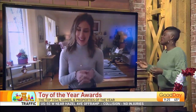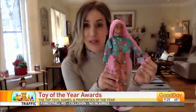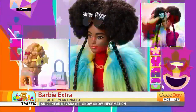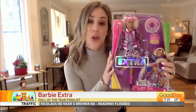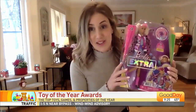One more — Barbie. She's a classic and she's evolved with the ages. This is Barbie Extra, for kids who love fashion and self-expression. Each doll has her own unique style that's super over the top. She even comes with her own little pet, and there are 15 pieces of clothing and accessories within the box. Kids who love fashion are going to love Barbie Extra.